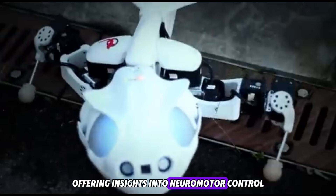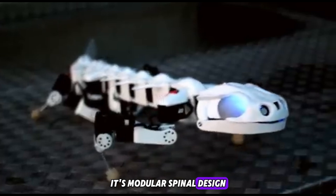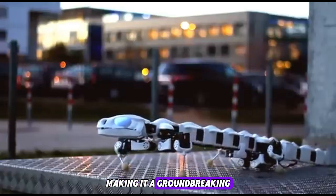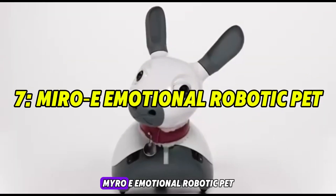Used in biomechanics research and rehabilitation studies, Plurobot bridges land and water robotics, offering insights into neuromotor control and potential therapies for spinal injury patients. Its modular spinal design allows researchers to simulate neurological damage and study muscle coordination, making it a groundbreaking platform for medical testing and robotic-assisted physiotherapy.